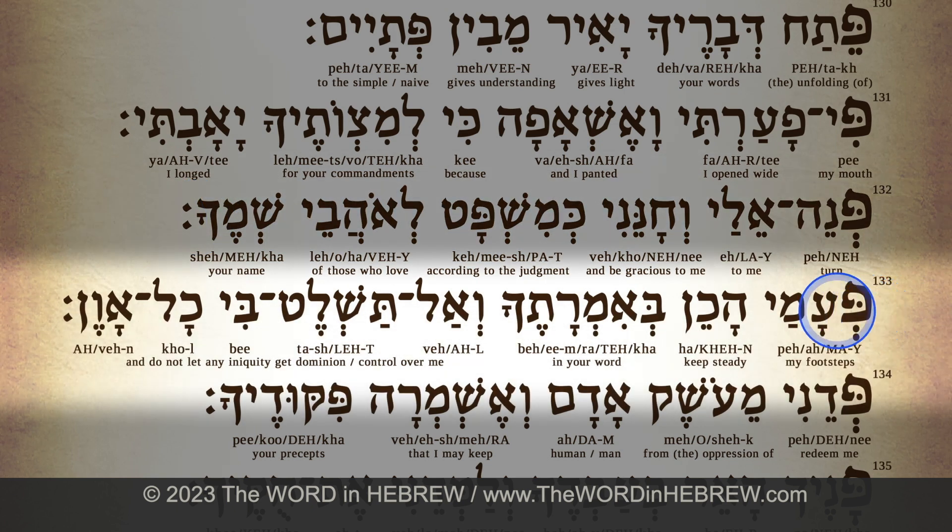Verse 133: פעמיי — pe-a-mai. האכן — ha-chen. ובאמרתך — ve-im-ra-te-cha.